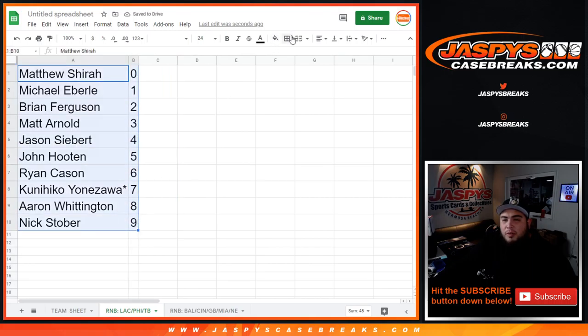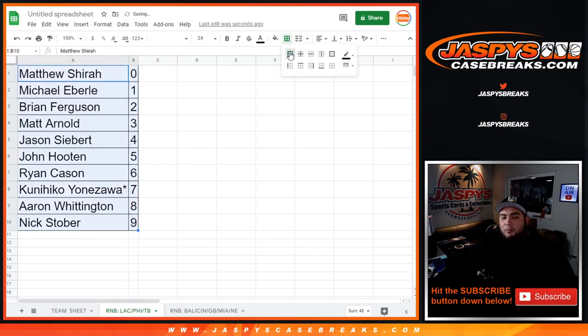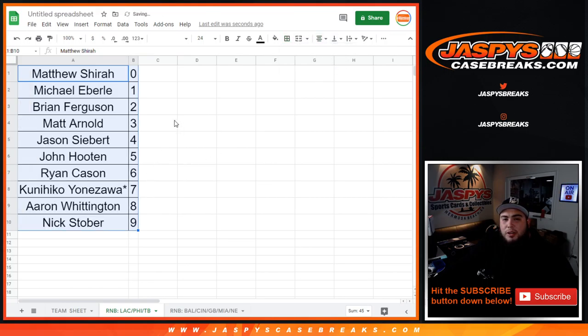So there you go guys. We have to do one more random number block randomizer, and that is for the Ravens, Bengals, Packers, Dolphins, and Patriots. Then we'll start the break. Appreciate it!